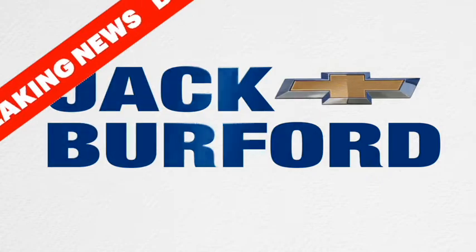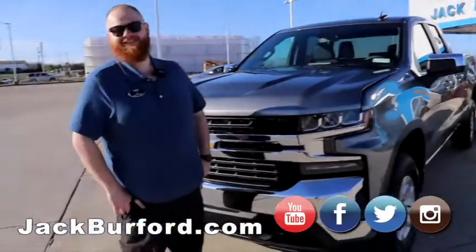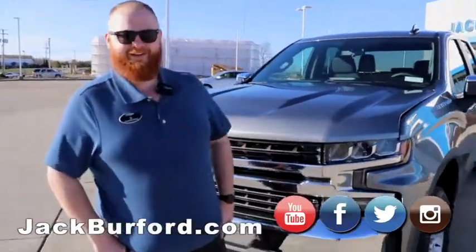Three, two, one. J.J., what are you doing? Randy, I'm so excited I can't stand myself right now.